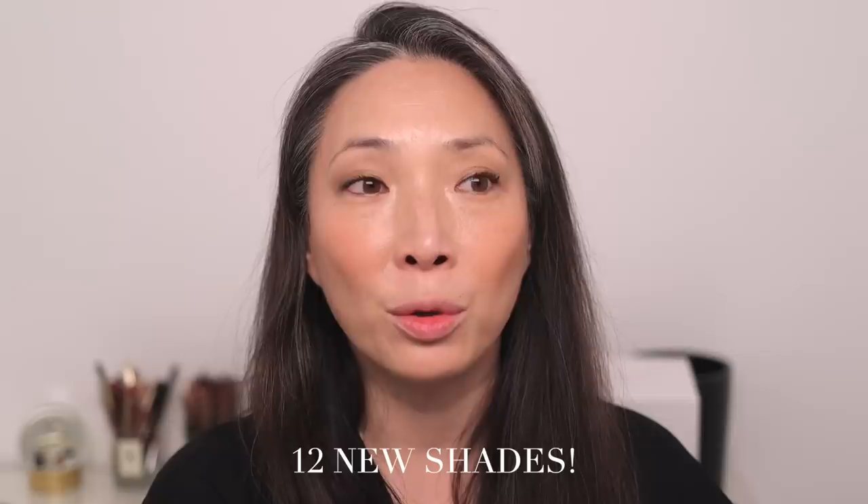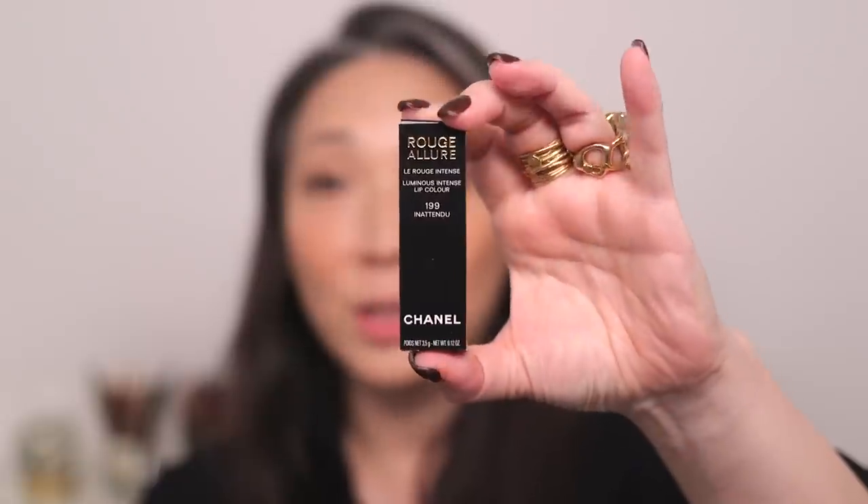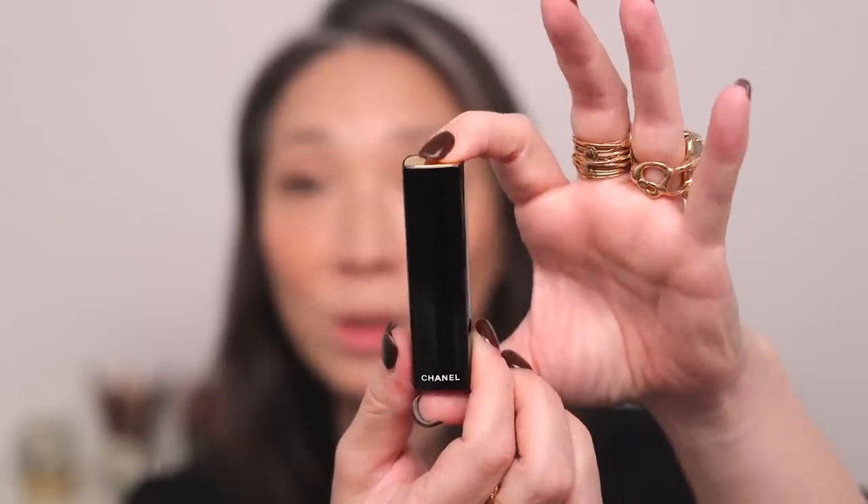Here is my beautifully packaged Chanel box. I put a little card in here — I think this is my receipt. I ordered six of the new shades, and I'll put up on screen how many shades there are in total because there were actually a lot more than I thought. He's also included some other goodies — some mascara and even a velvet lipstick sample in shade 58. These are the Rouge Allure Luminous Intense Lip Colors. They come in box packaging, and you press this down and it pops up — that is the lipstick.